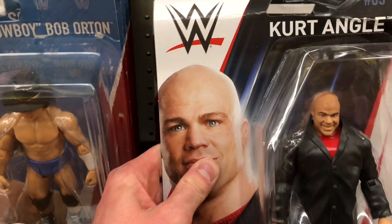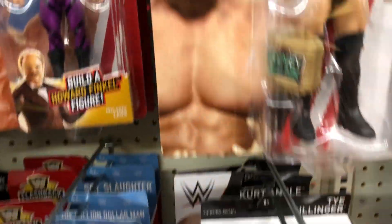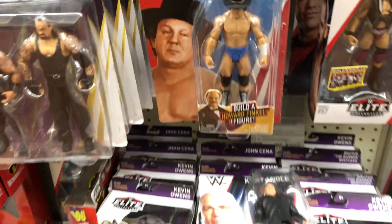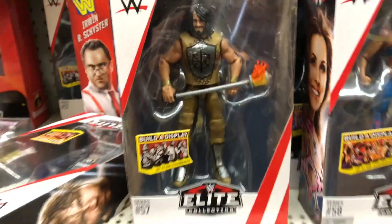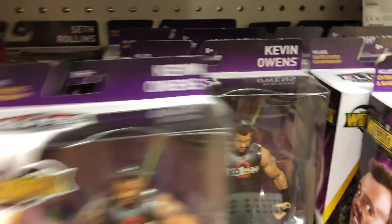We got the Miz and Maryse. Down here we got some belts, and we got Kurt Angle in his general manager attire. Up here we got Ty Dillinger, Finn Balor with the Money in the Bank briefcase, another Finn Balor, Alicia Fox, Natalya, that really old Typhoon figure, some older battle packs, and Rick Rude. Over to the elites — we got Mickie James, and Seth Rollins with his new WrestleMania attire — that's an awesome figure going into the maybe pile.